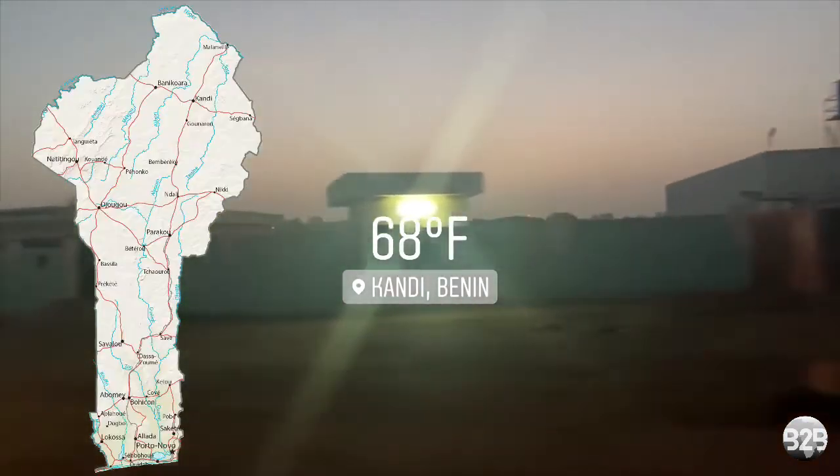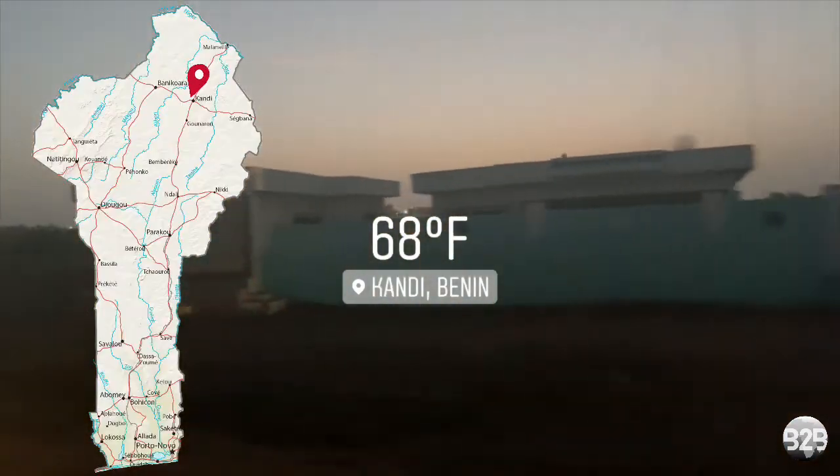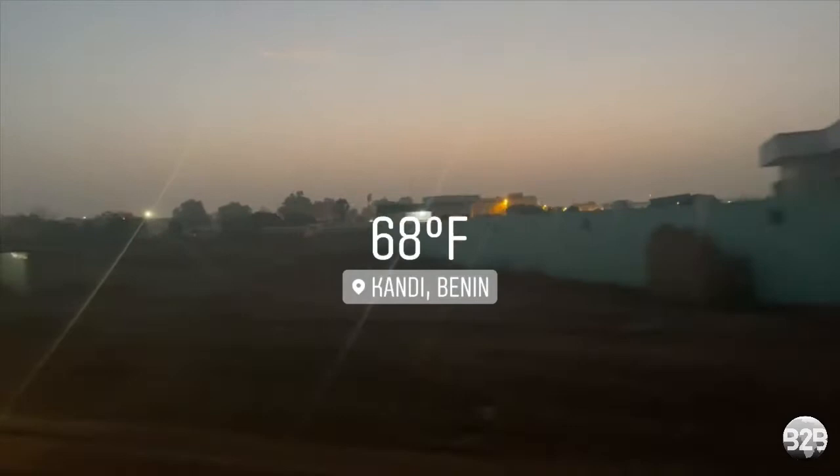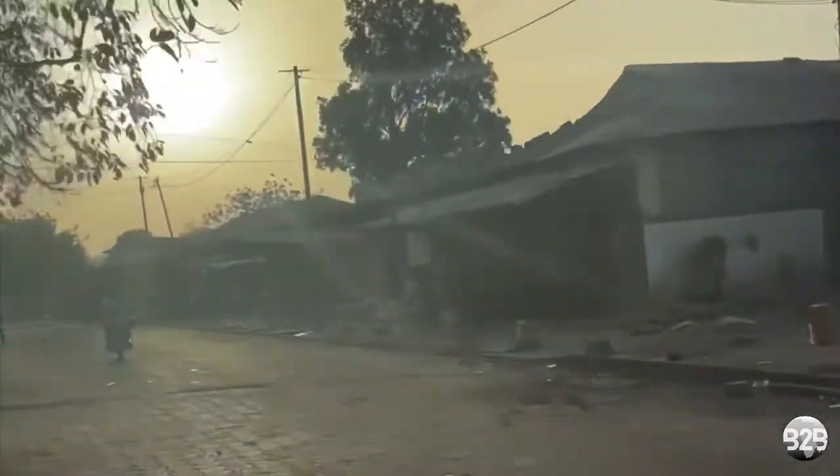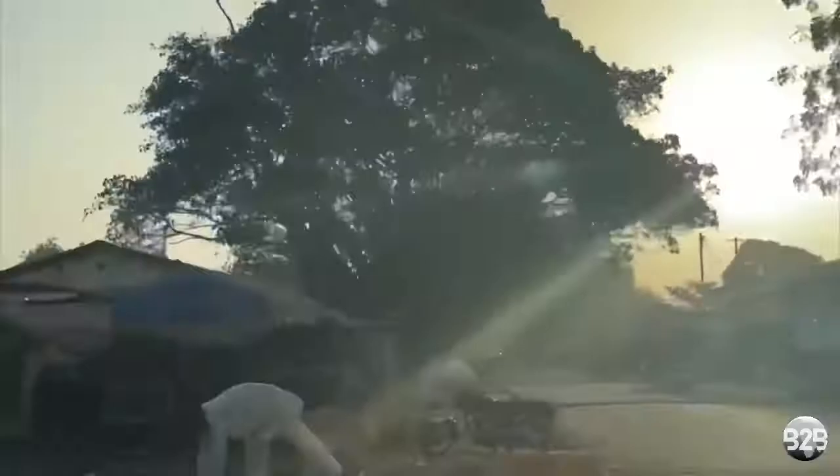We are in the city of Kandi, located in northern Benin. It's 4:50 a.m., and I am on my way to Azia. She wakes up super early every day to begin her process of making bita. Bita takes quite a while to make, and she must be ready to sell it to her customers for breakfast.